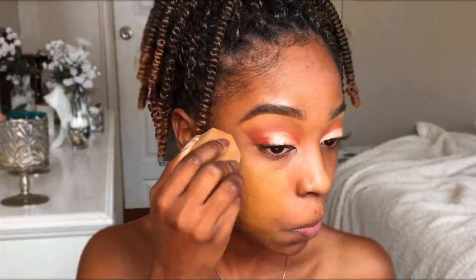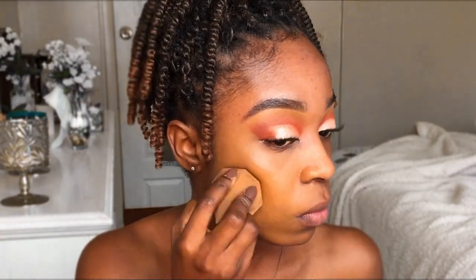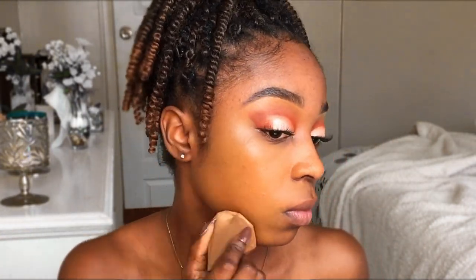And with the next foundation, you guys, this has been my go-to foundation. I love this foundation so much, it matches my skin tone and it just blends so well with my skin. So I'm just gonna go ahead and blend it out with my blending sponge and make sure everything is blended out.